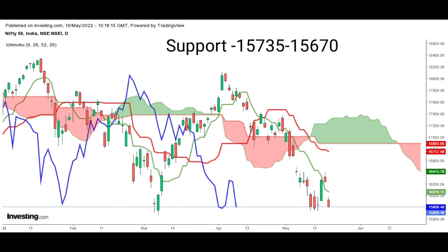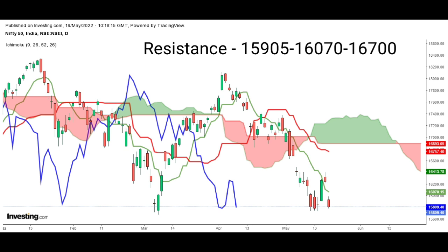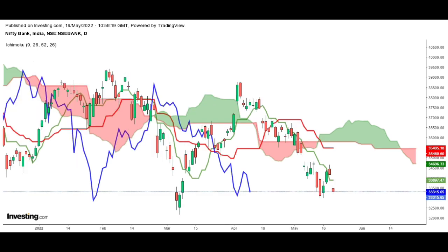The immediate support is seen at 15,735; below this, 15,670 — further correction looks possible. On the higher end, resistance is placed at 15,905 to 16,070. Above the same, it can go up to the 16,700 level.